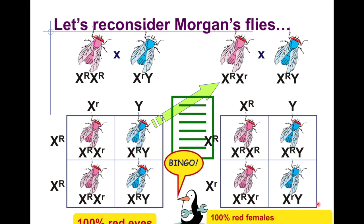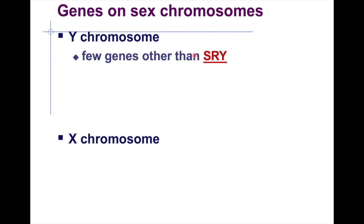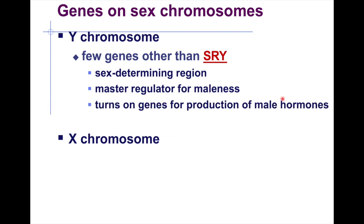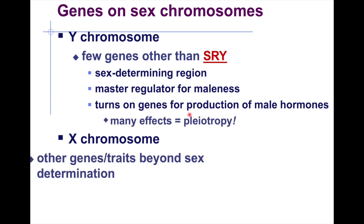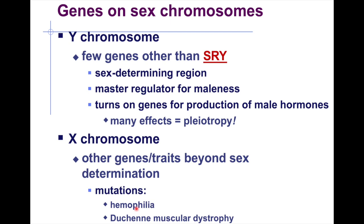Moving on, the SRY gene — the sex-determining region on the Y chromosome — is the master regulator for maleness, controlling many male hormones. For the X chromosome, beyond sex determination, mutations can occur, causing conditions such as hemophilia, color blindness, and Duchenne muscular dystrophy.